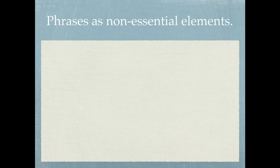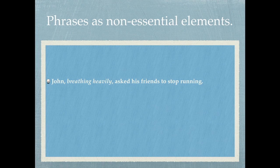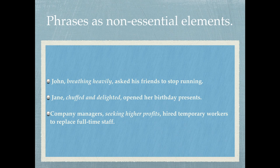For phrases as non-essential elements: 'John, breathing heavily, asked his friends to stop running' — the phrase 'breathing heavily' is indicative of his aggravated physical state. 'Jane, chuffed and delighted, opened her birthday presents' — 'chuffed and delighted' provides a window on her emotional state. Another example: 'Company managers, seeking higher profits, hired temporary workers to replace full-time staff' — 'seeking higher profits' helps reflect the internal motives of the managers.